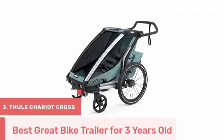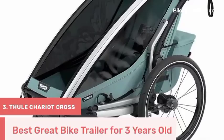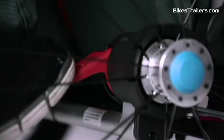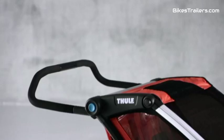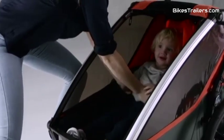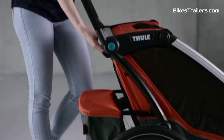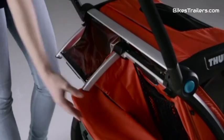The Thule Chariot Cross bike trailer is the gold standard for parents with three-year-olds seeking exceptional outdoor adventures. This trailer offers a sturdy build and an adjustable suspension system, ensuring a smooth and comfortable ride for your child. The cabin is spacious, emphasizing safety and comfort with secure harnesses and premium features. It easily transforms into a stroller or jogger, adding to its practicality. The Chariot Cross is the ultimate choice for parents who want top-tier quality and versatility, guaranteeing secure and memorable outdoor experiences and setting the benchmark for biking trailers.